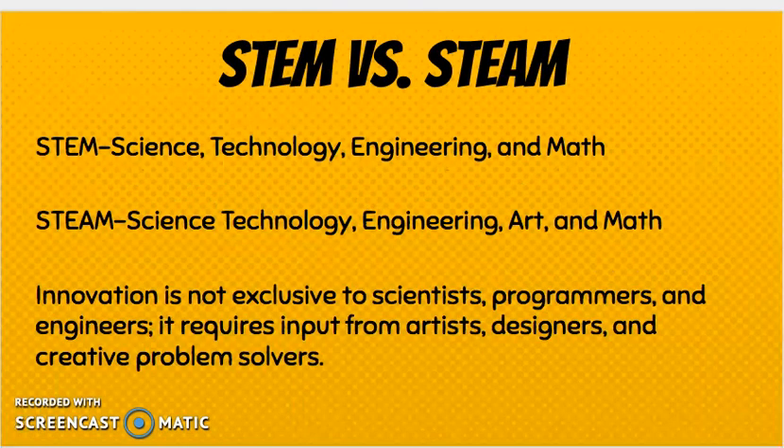Let's talk a little bit about STEM versus STEAM. Chances are you've probably heard these words used before. STEM is science, technology, engineering, and math. STEAM is science, technology, engineering, art, and math — and our maker camp will involve more STEAM activities.